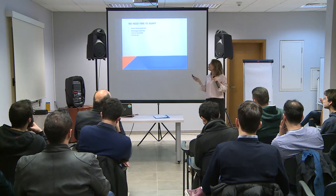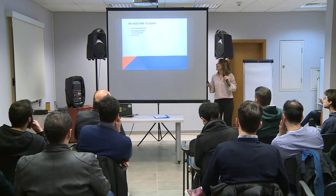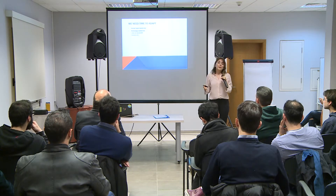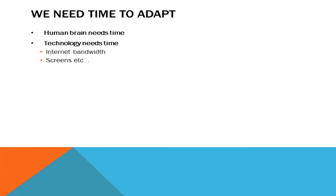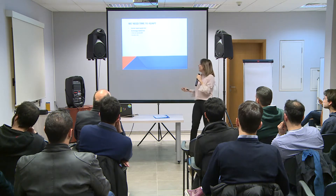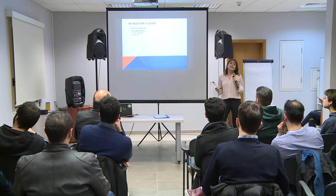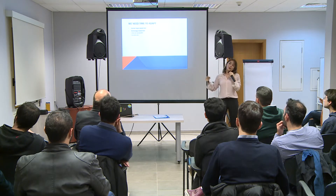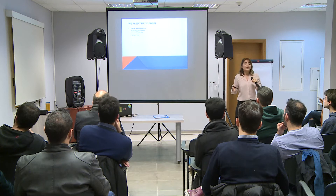We need time to adapt. Half of the people are not really ready to use VR or learn how to use it, so it needs a little bit of time. Technology also needs time — I wanted to show you a simple virtual tour and it took time to load. What about if you wanted to do 360 live streaming? Is the bandwidth enough?